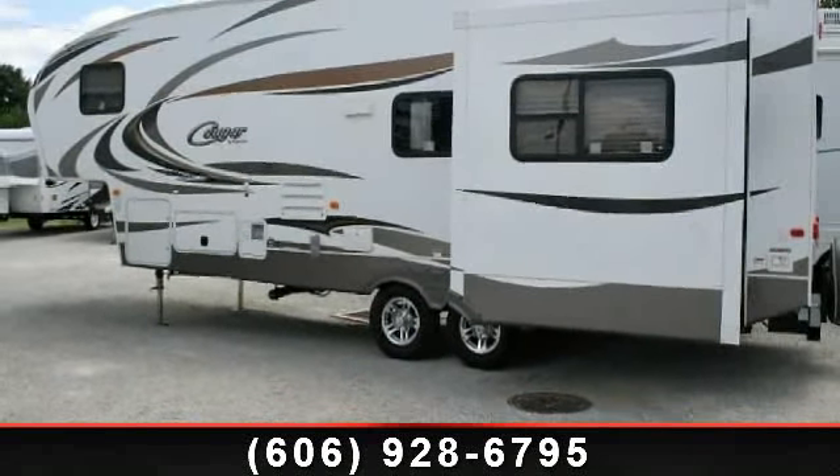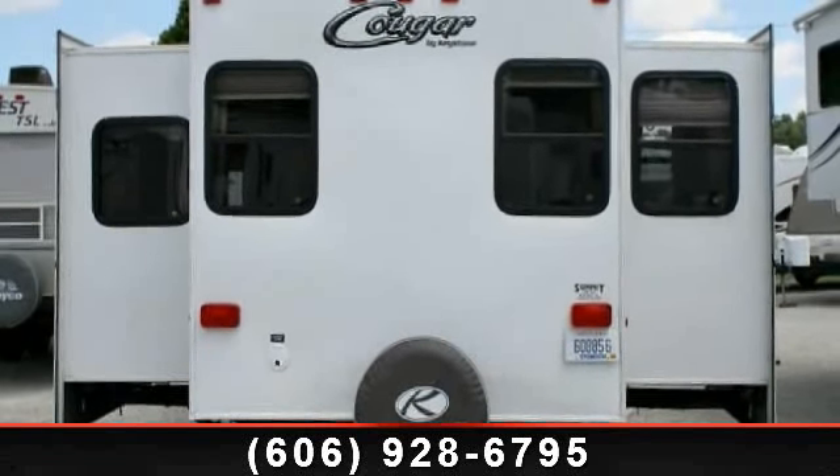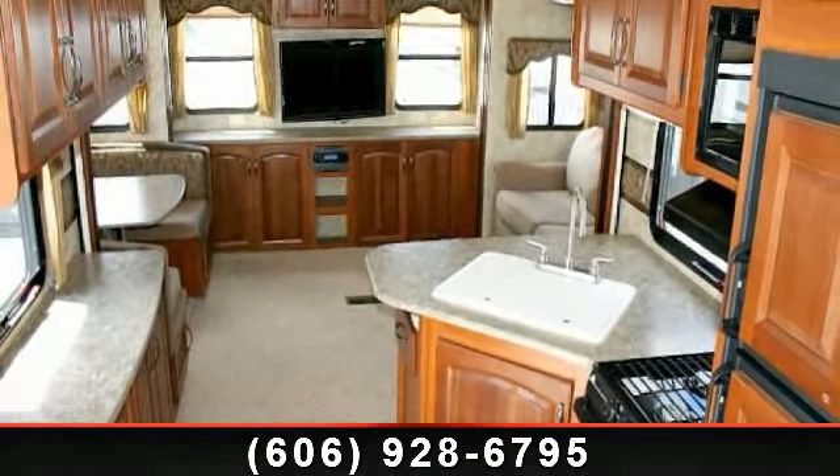This unit is perfect for vacationing, adventuring, or just relaxing. An adventure awaits. Let us put you in the right RV for your family. Call now to schedule an appointment at our dealership.